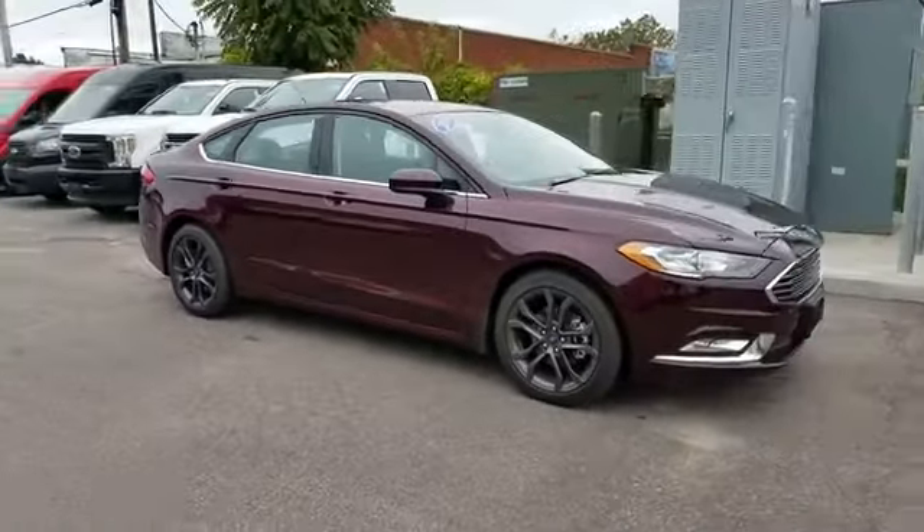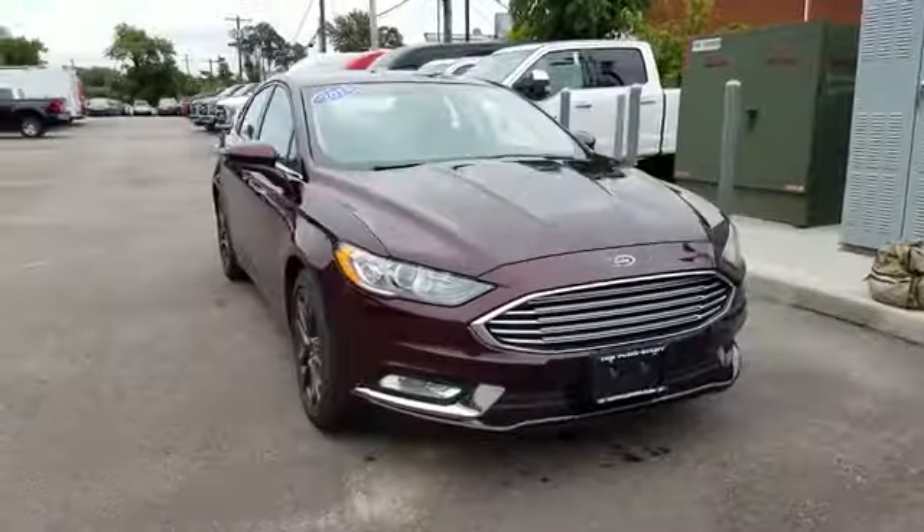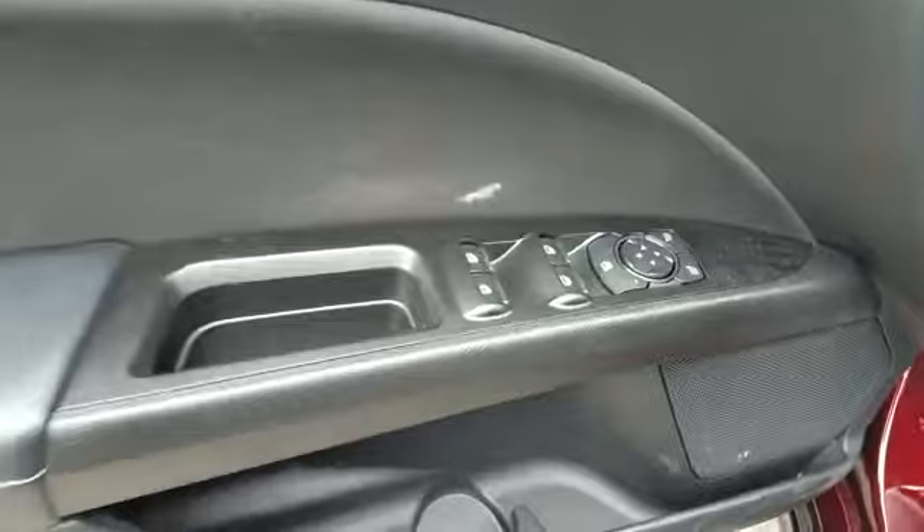Bluetooth, brake assist, keyless start, keyless entry, and front bucket seats. Make an appointment today to test drive this popular model.